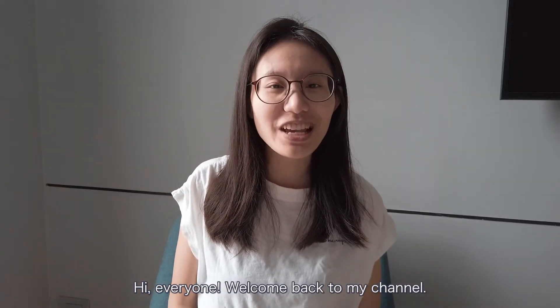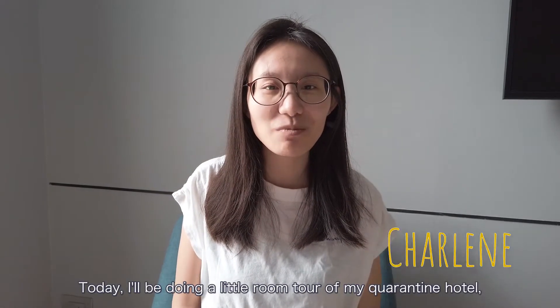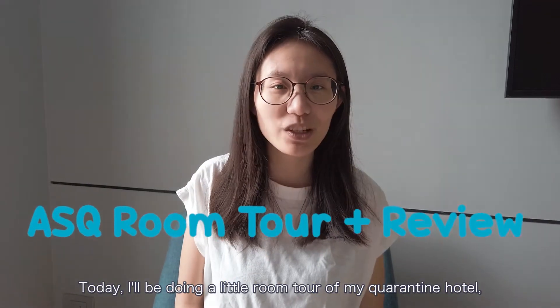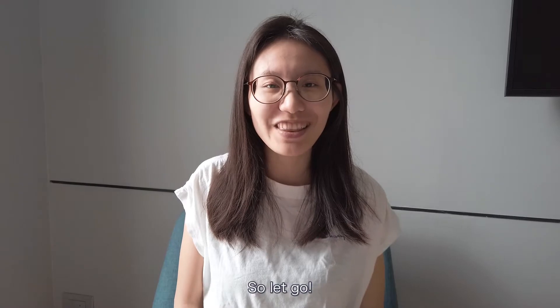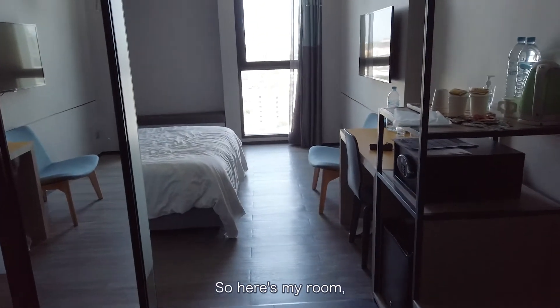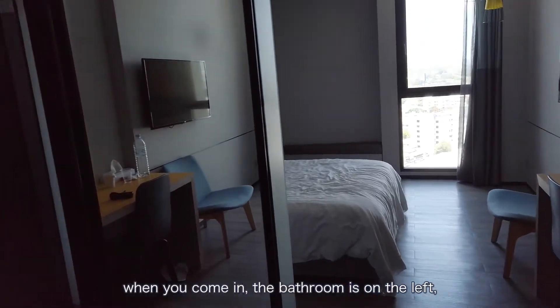Hi everyone, welcome back to my channel. This is Charlene. Today I'll be doing a little room tour on my quarantine hotel and I'll do a little review as well. So let's go. Here's my room when you come in.